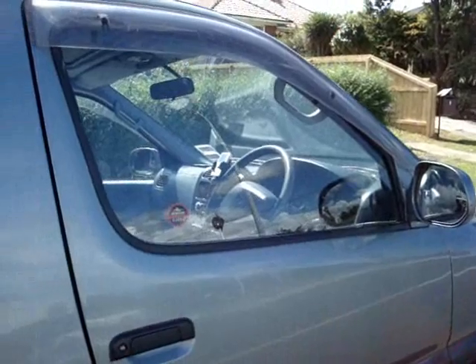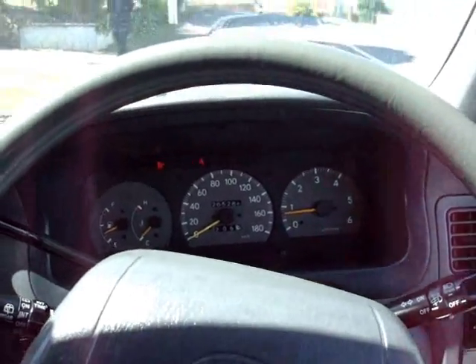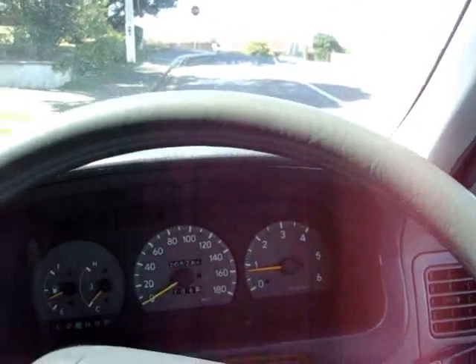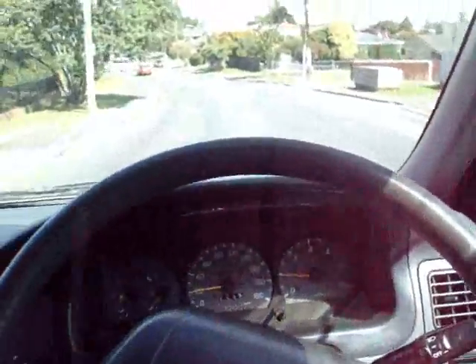Right, here we're going for a test drive of the '95 GrandVia diesel. Great vans — we've got dual airbags, both sides of the front, dual sunroofs.